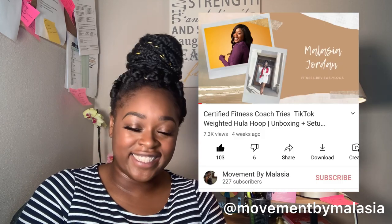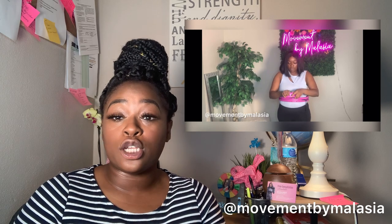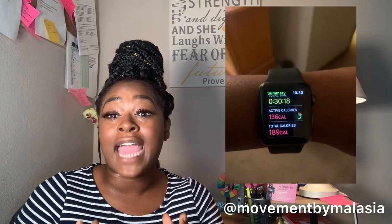Hi, welcome back to my channel. My name is Malaja Jordan. I am a certified personal trainer, and here on my channel is everything fitness, reviews, and lifestyle vlogs. Today we are going to do an updated review on the TikTok famous weighted hula hoop. I previously did an initial opening, setup, and first impressions video, and now I've used it for about a week and a half and I'll give you my honest opinion.